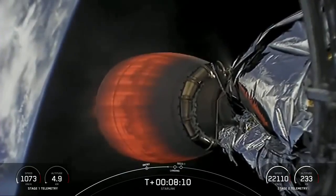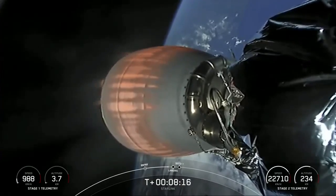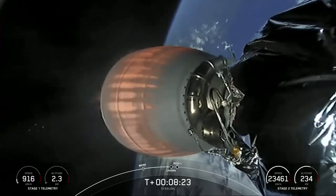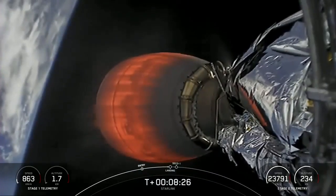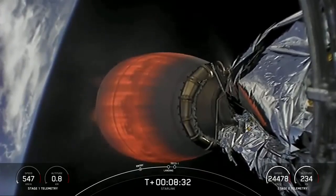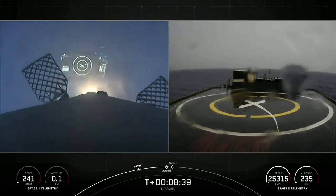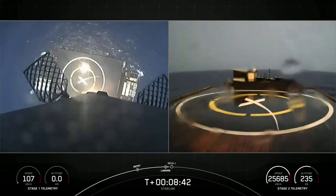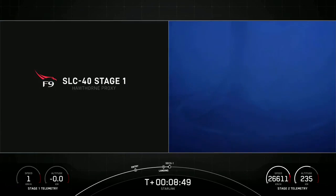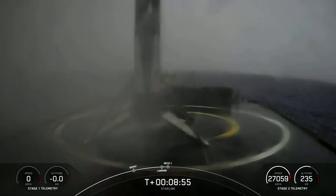Next major event for the first stage will be the landing burn, around 15 seconds from now. Stage 1 landing burn startup. Landing on just one Merlin engine in preparation for landing. Stage 1 landing leg deploy. Confirmation from the teams that the landing legs have deployed. Confirmation of landing.